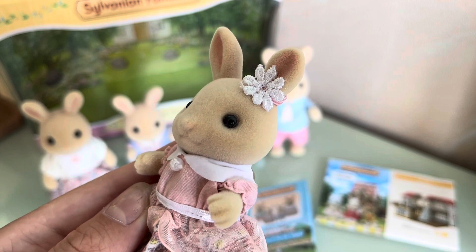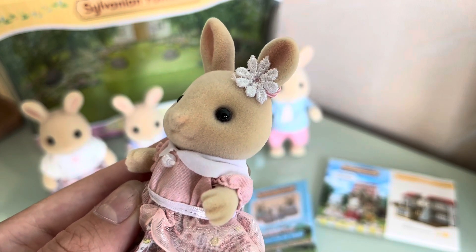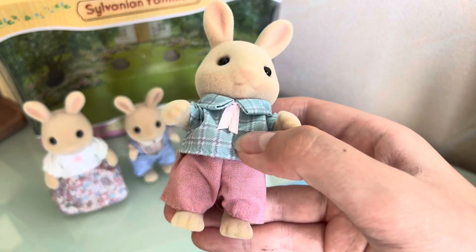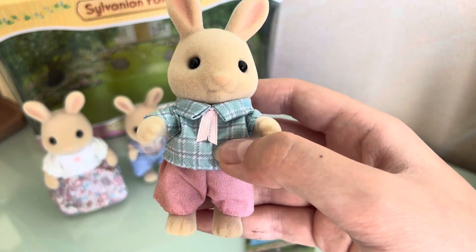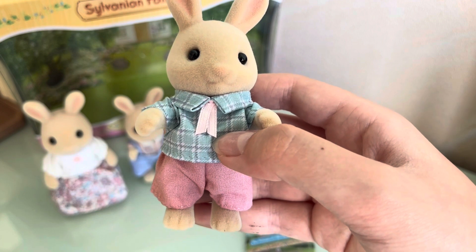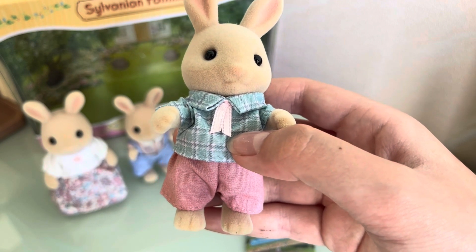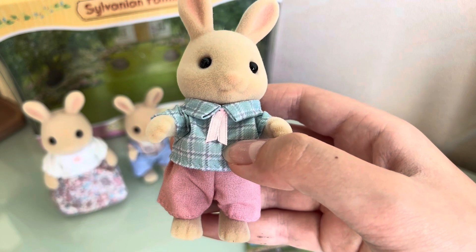I also like the white ribbon on Rebecca's ear. Now let's take a look at Alex — I love his outfit as well. He is wearing pink trousers and a blue shirt with a pale pink tie.